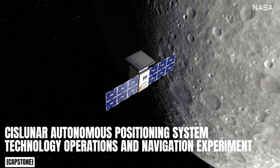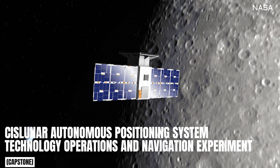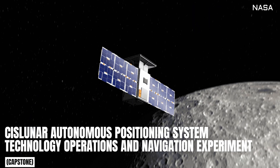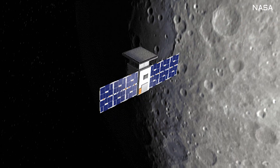CAPSTONE will serve as the first spacecraft to test a unique, elliptical lunar orbit as part of the Cislunar Autonomous Positioning System Technology Operations and Navigation Experiment. It will act as a pathfinder for Lunar Gateway, a moon-orbiting outpost that is part of NASA's Artemis program.